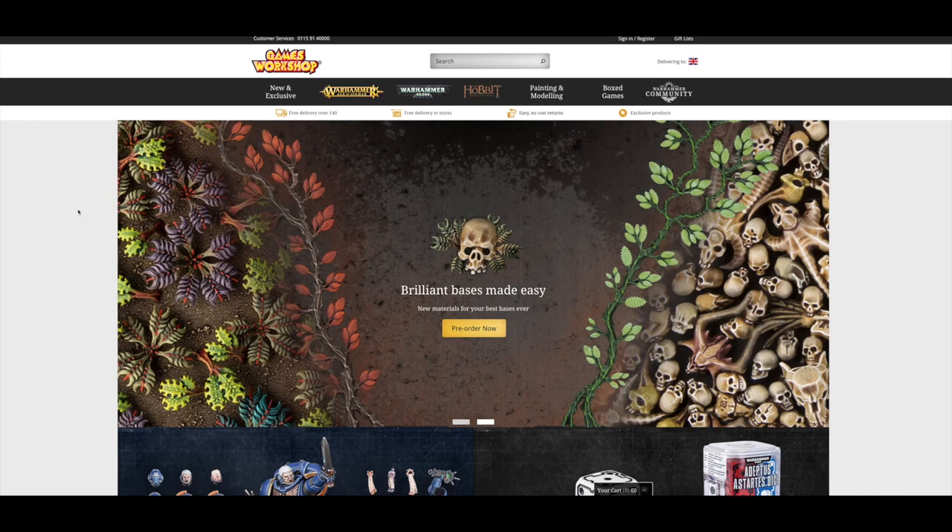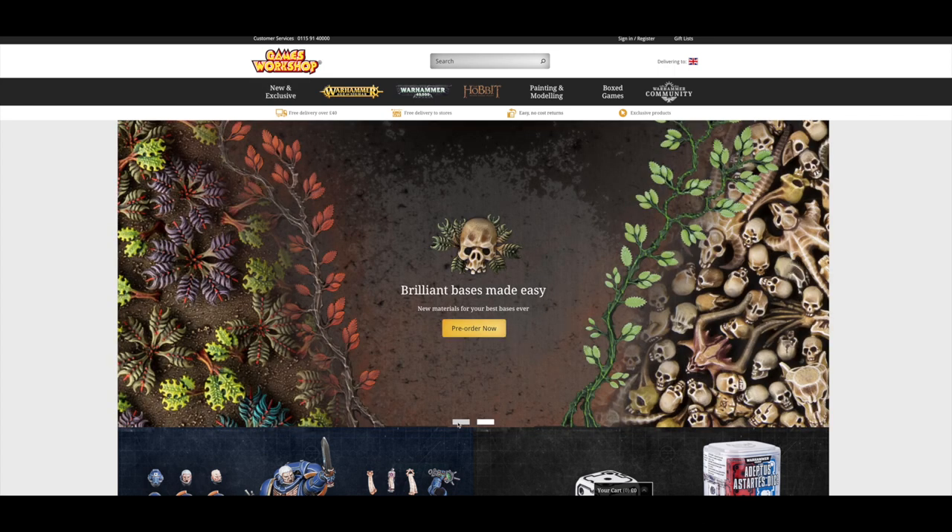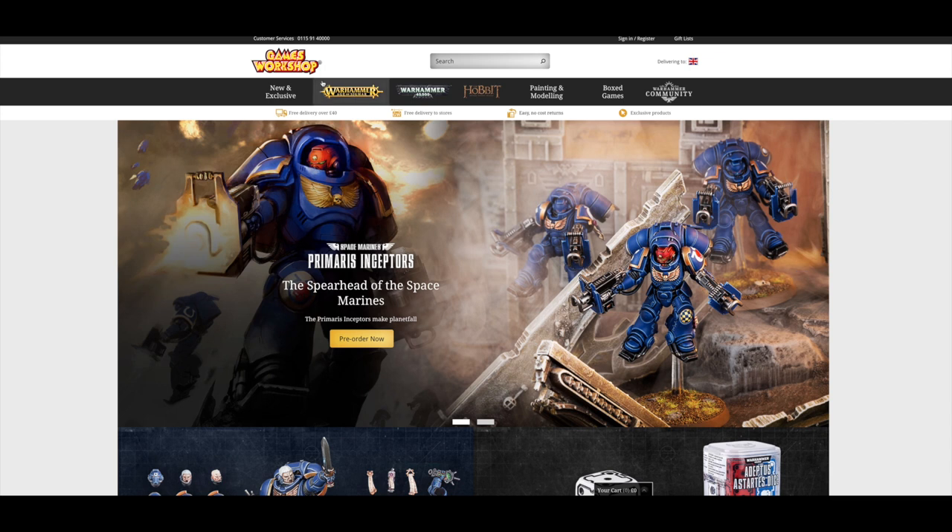On with the video. What was released this weekend was the Primaris Intercessors and Primaris Hellblaster box sets at £35 each. I do find it odd that they've released the Repulsor tank and the Dreadnought first — normally they'd release the HQs and troops at the start. I was expecting the Captain in Gravis armour to be a separate model first, along with the Intercessors and Hellblasters, followed by those, with the Repulsor or Dreadnought coming last. But for whatever reason, they released those first.